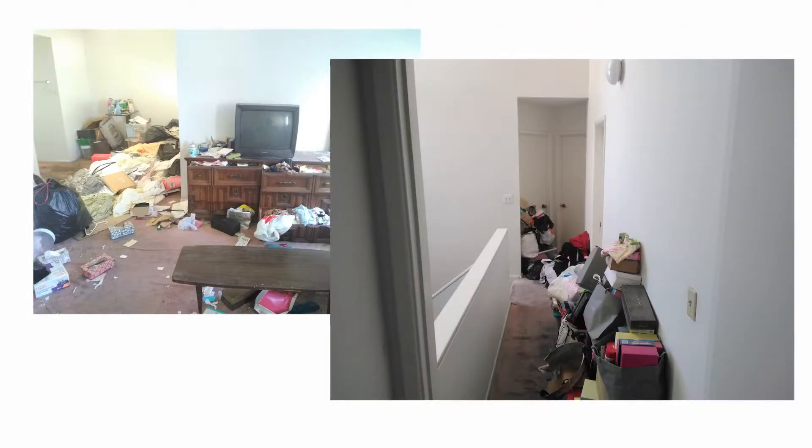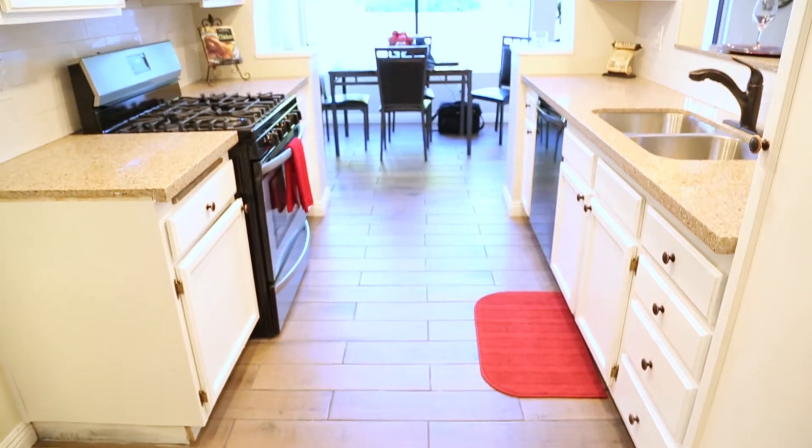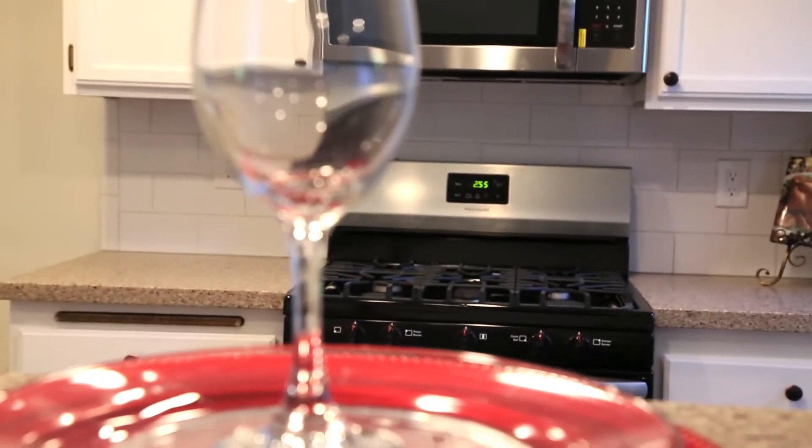When I walk into a home, I don't see the clutter and the debris — all the junk that may be in a room. That's not what I'm there for. What I'm looking for is the layout, the floor plan. Drywall can be replaced, paint can be changed, carpet can be changed. We refinish the kitchen cabinets and put on new fixtures compared to where they were before.